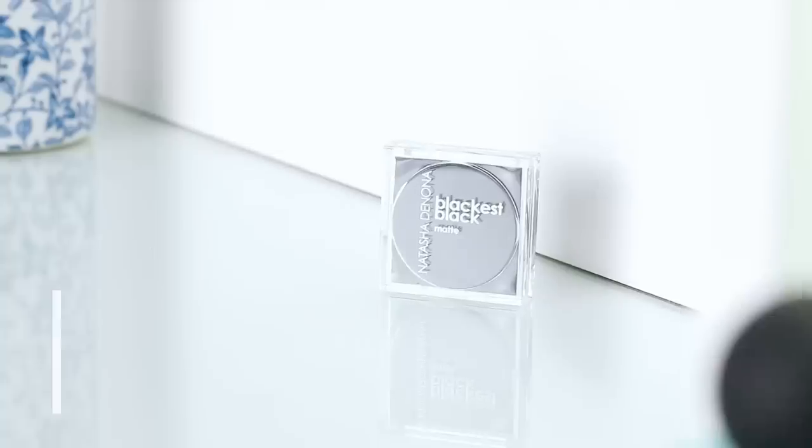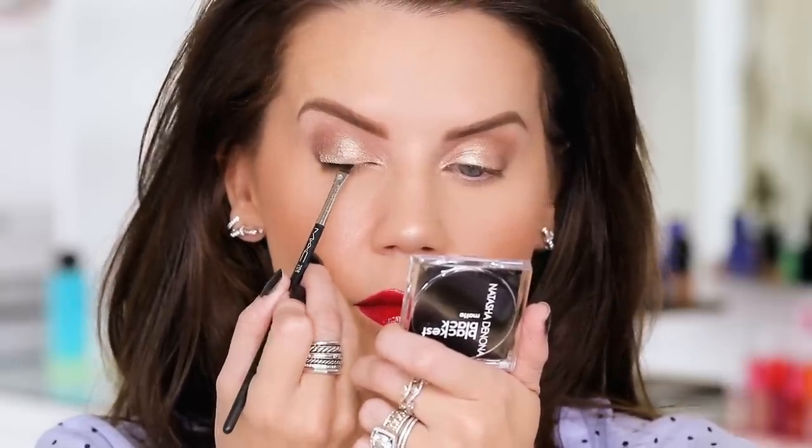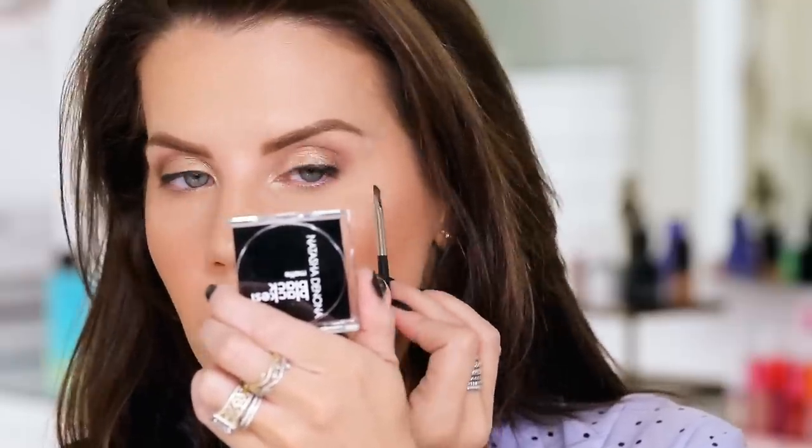I have the Natasha Denona Blackest Black matte shadow. I use this for liner, for smoky eye, and to set a liquid liner - you get so much mileage out of it. It will intensify other products you already have and add depth. If you're looking for something that is ink black for lining your eyes, this is it. You can also use it to conceal glue on a lash band, and to set smudgy products the way you'd set powder on top of concealer under the eye. Such a great tip and such a beautiful rich product.